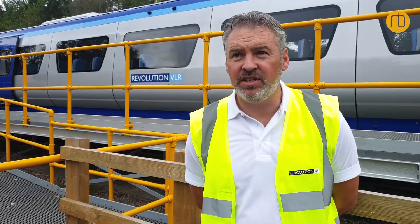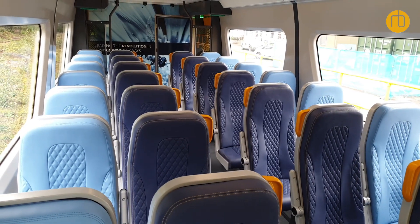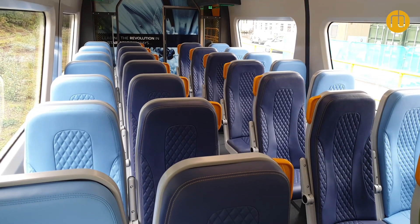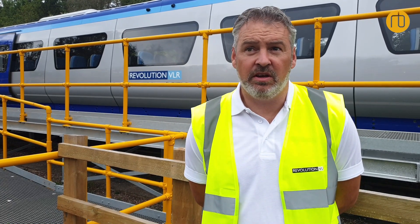The seating wants to be lightweight again to match the rest of the train, so we looked at various technologies. We've got an airline-style seating developed by Transcal, and speaking to Transcal, they've got various applications that we can use to make the interior different for different layouts and whatever is required.